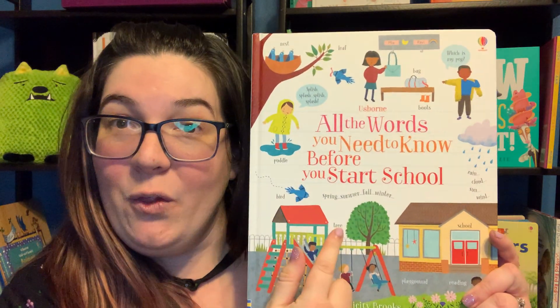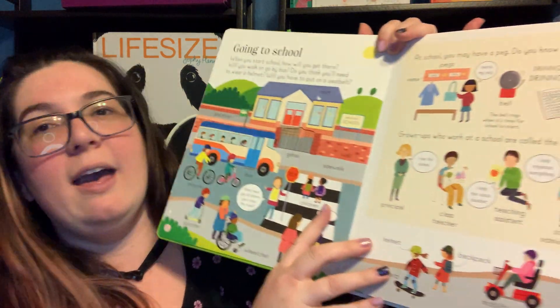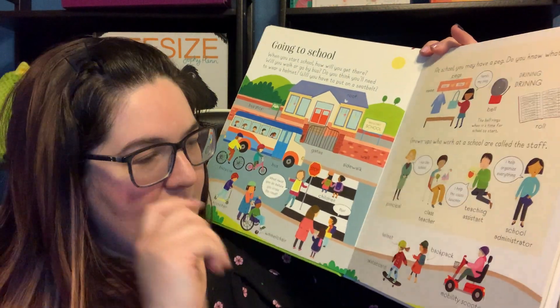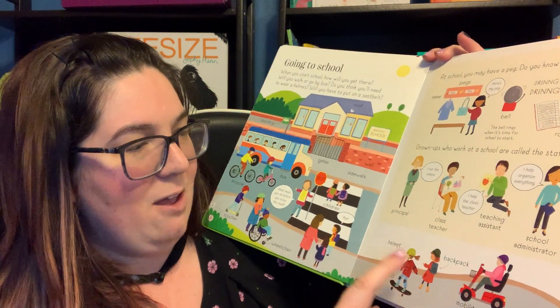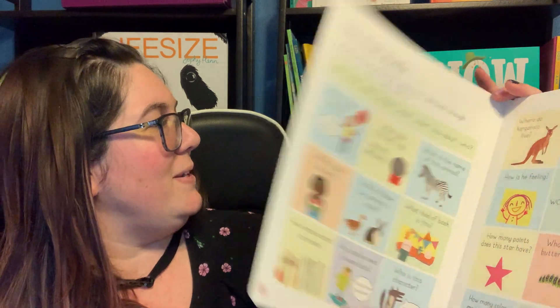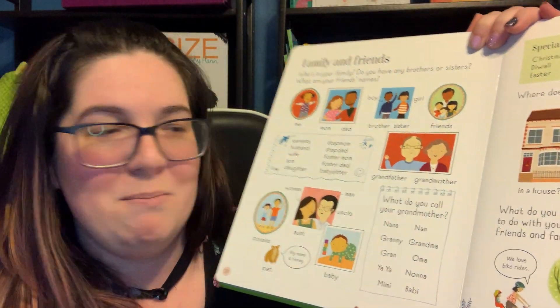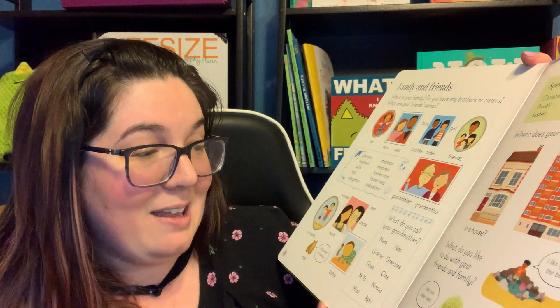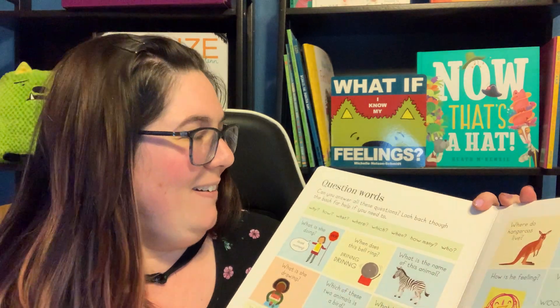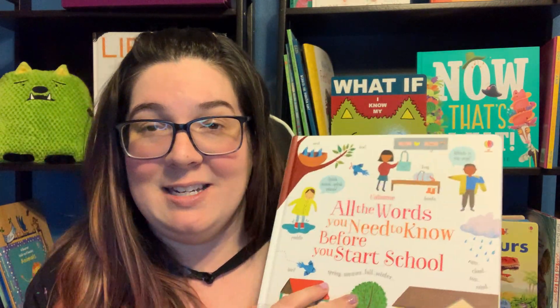The last one, similar to the 365 Words, is All the Words You Need to Know Before You Start School. We have 'going to school' — who do you have at school? You have the principal, the class teacher. Different ways to get there: skateboard with a helmet, a backpack. Outdoor words — you can see a spider, rocks, grasshopper, all sorts of different things. Family and friends: there's me, mom, dad, brother, sister, friends. What do you call your grandmother? Do you call her nana, granny, gran, yaya? There are so many different words. These are all the words that kids should know before they start school, and it's great to make sure they are aware of all of them so they can use them when school gets started.